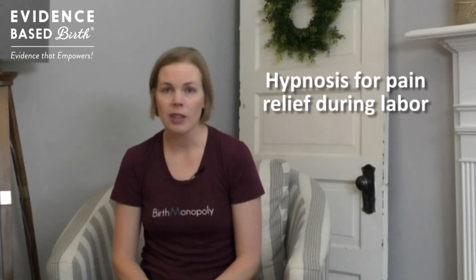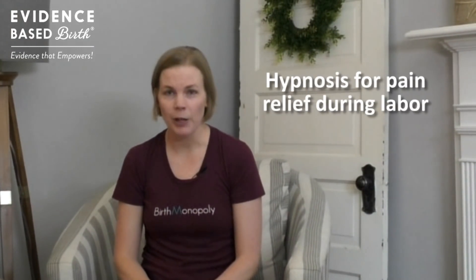Hi everyone, my name is Rebecca Decker and I'm a nurse with my PhD and the founder of evidencebasedbirth.com. In today's video we're going to continue our pain management series during labor by focusing on the effects of hypnosis for pain relief during labor.